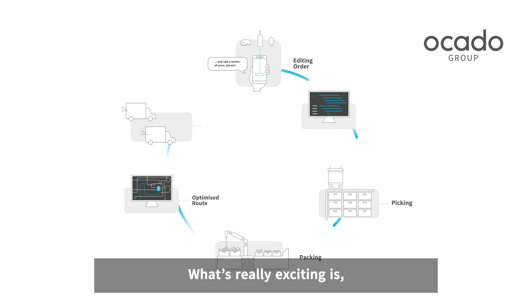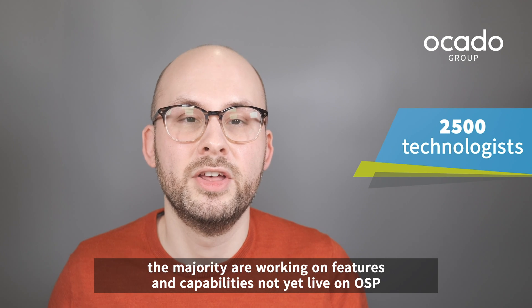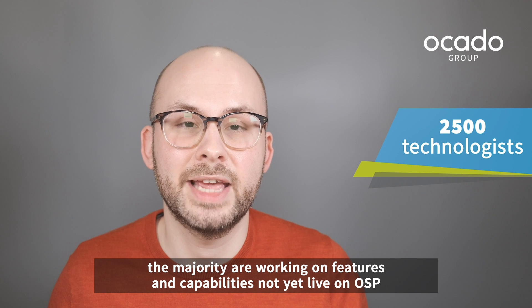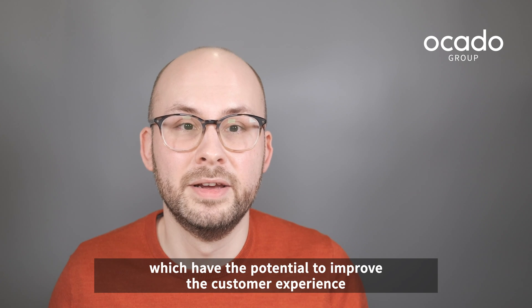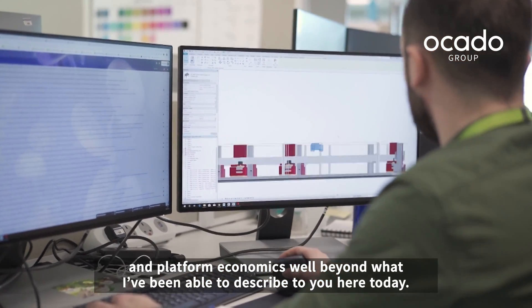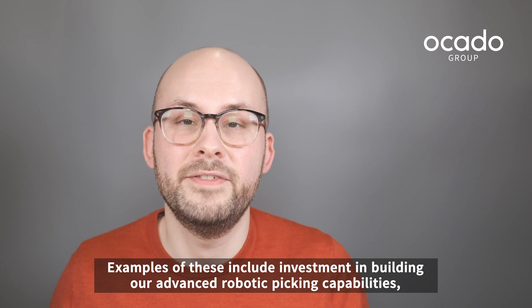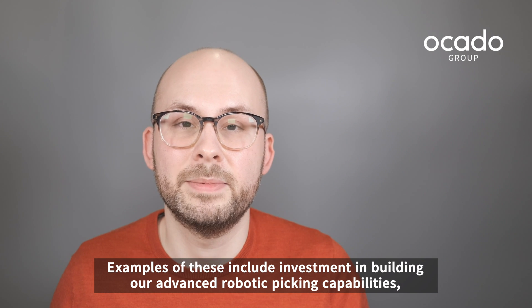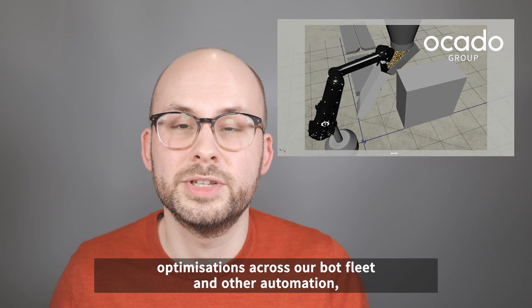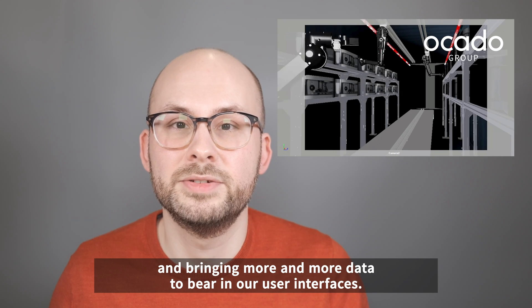What's really exciting is, of the nearly two and a half thousand technologists we have in Ocado Technology, the majority are working on features and capabilities not yet live on OSP, which have the potential to improve the customer experience and platform economics well beyond what I've been able to describe to you here today. Examples of these include investment in building our advanced robotic picking capabilities, optimizations across our bot fleet and other automation, and bringing more and more data to bear in our user interfaces.